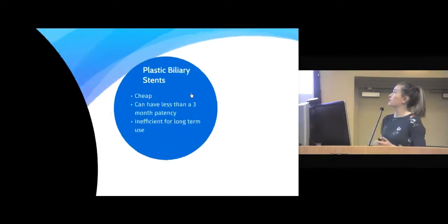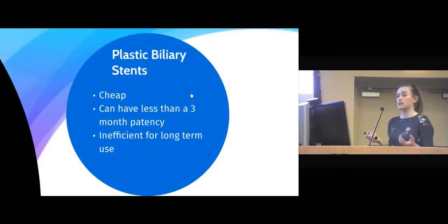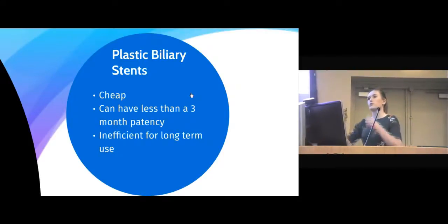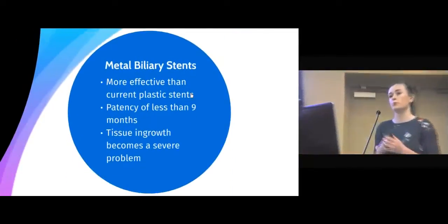There are two such models on the market at the moment. The first is a plastic biliary stent. These are quite cheap, with an average price of 69 euro per unit. However, they can have a patency or lifespan of less than three months and are inefficient for long-term use. A bacterial biofilm forms around the inside of the stent, sludge formation occurs, and the stent becomes obstructed and needs to be removed.